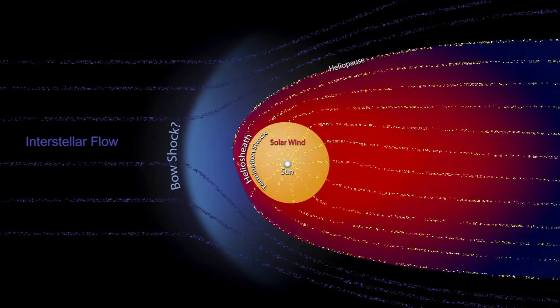We're getting very close to the boundary. We don't know how close because no spacecraft has ever been there before. But it could be another few months, it could be another few years — but it's probably not much longer than that. We travel a billion miles every three years.